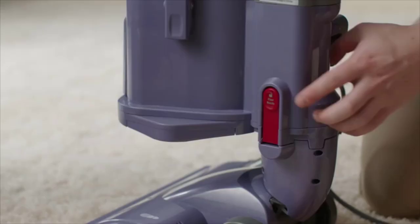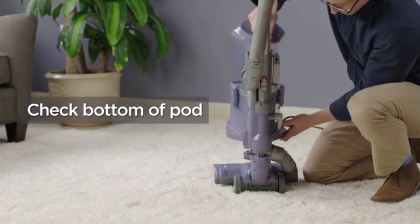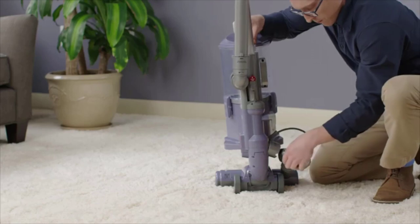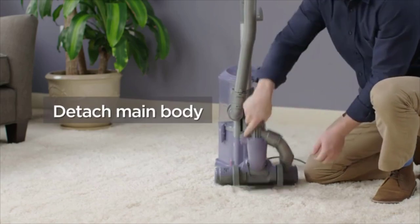Of course, the bagless vacuum isn't completely perfect. Some users have warned that it tips easily, especially when you're using the wand or attachments. But overall, customers rave about how much dirt, dust, and hair the Shark Navigator can pick up, and that it even makes the carpet look fluffier.